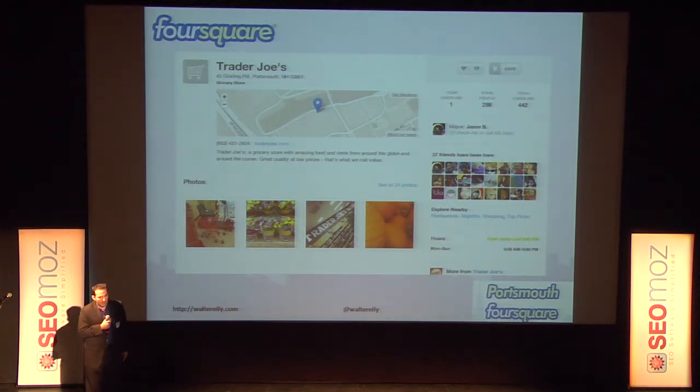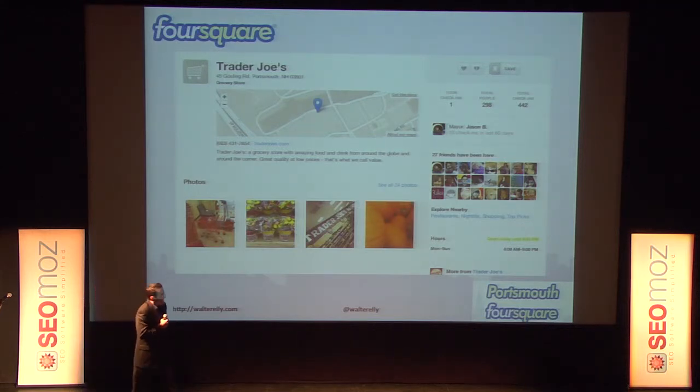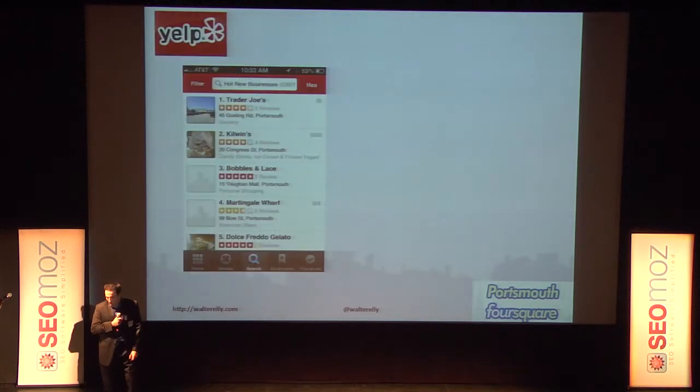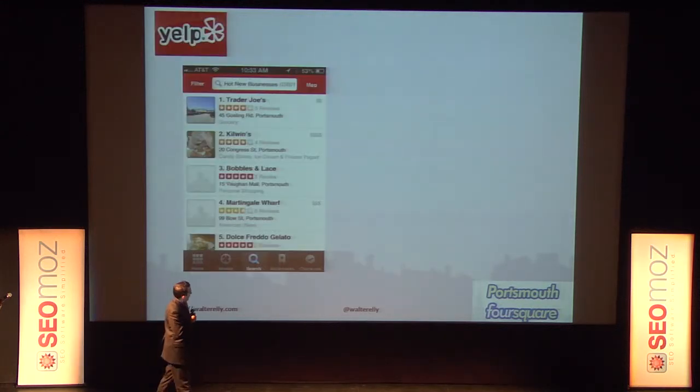Check-ins drive awareness of businesses — that's the heart of the application. I can see Jason Boshers is the mayor of Trader Joe's. I can also see other friends who've been there. This is digital word of mouth in a box — I already know this is an interesting place to go. But Foursquare is changing things up recently.